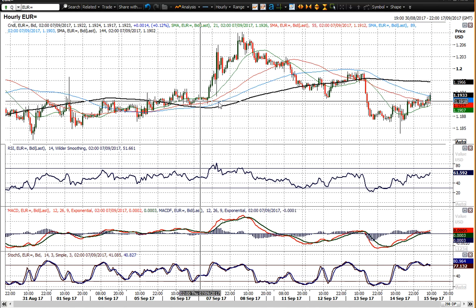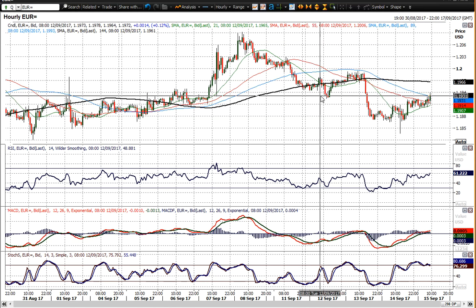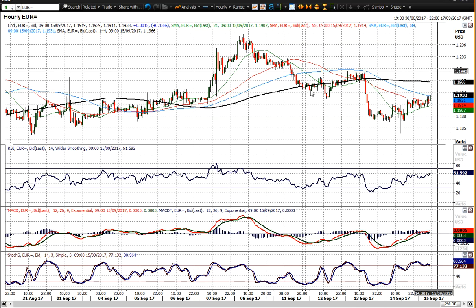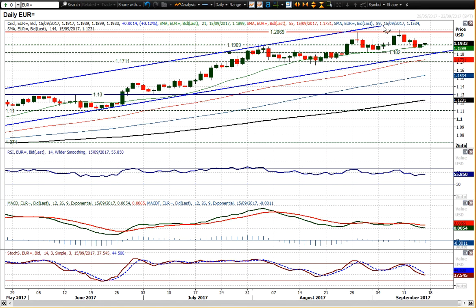You've also got this pivot around 1.1925, which had been supportive and then became resistance. Price is now pushing above that. The key breakout level would be 1.1995, which was the high from earlier on Wednesday, and breaking that would regain the initiative to the upside again.